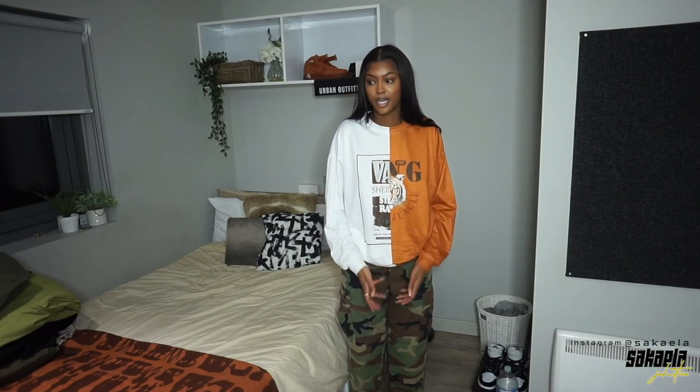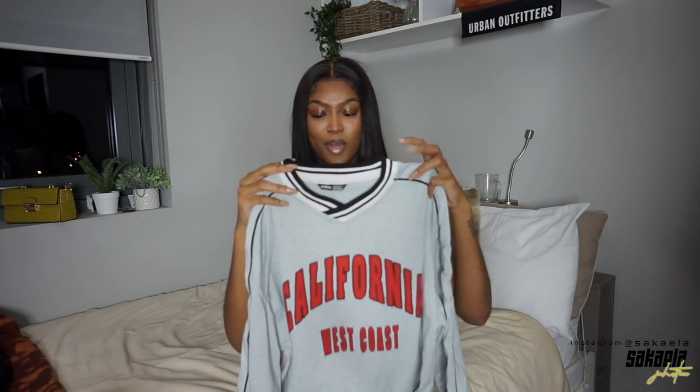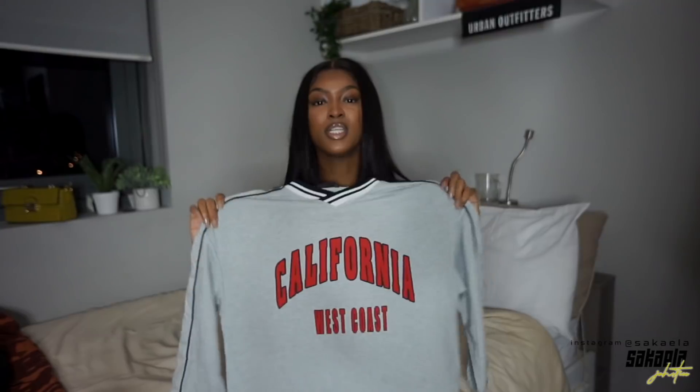Now we're getting into fall/winter vibes and I'm very excited about this. This piece kind of gives hockey jersey vibes. It's this gray with contrast black and white on the neck and wrists, and it's got red lettering — 'California West Coast.' I love California typography. I got this in a medium but it looked like it was going to be really huge online, so I'm a bit upset it looks so small. I would have gotten extra large if it came in one.